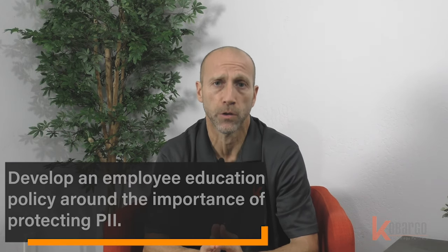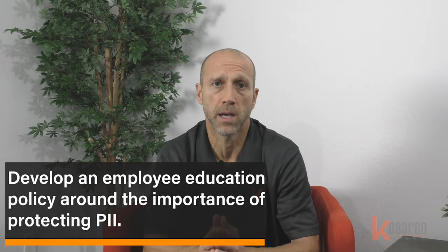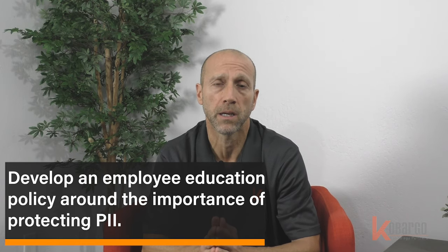Number three, develop an employee educational process where they're learning about the importance of data and its value. Most of the time employees don't realize the value of the data they're handling and they're emailing it or sharing it with other people, especially your customer information. If you get hacked or if it gets stolen or somebody accesses it because they've got too many permissions, that's going to hurt your brand and your customers.